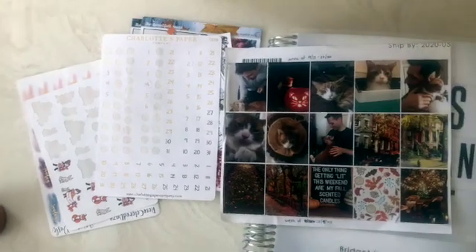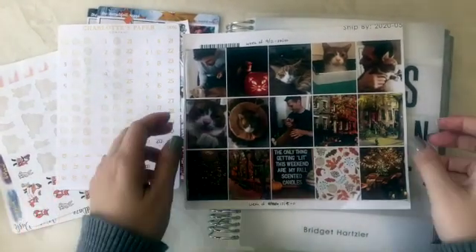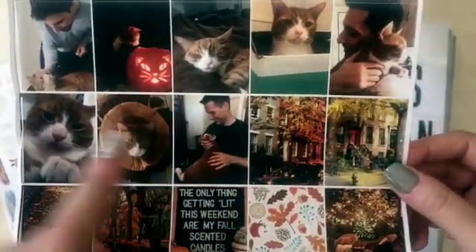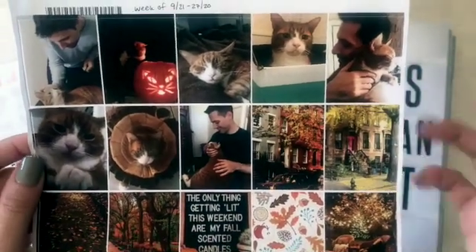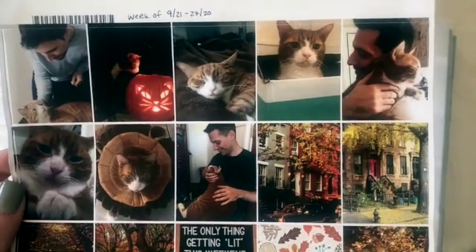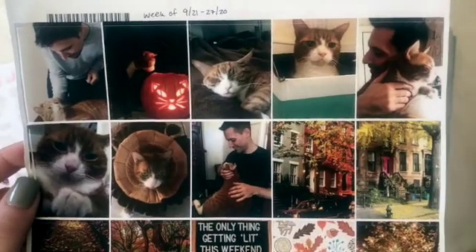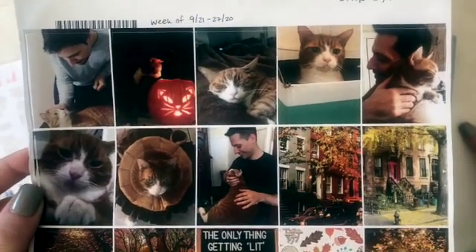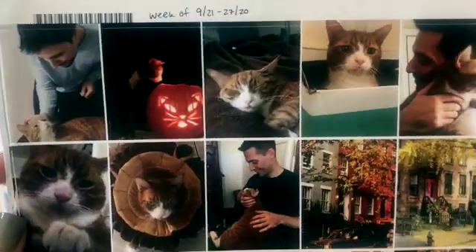Today I'm going to be using stickers featuring photos of my husband and Vinny. So that's this top row here and this row here. I did have these printed from Erin Condren — it's a service where you can upload whatever photos you want and they will print them for you. Obviously I'm not super big on endorsing Erin Condren right now, but there are lots of places and companies that do this. You can also do this yourself using a laser printer.